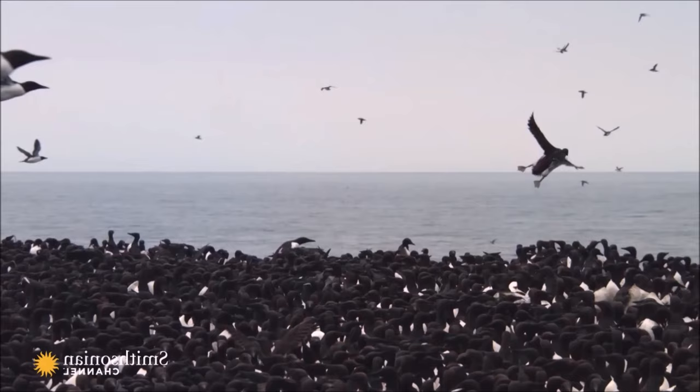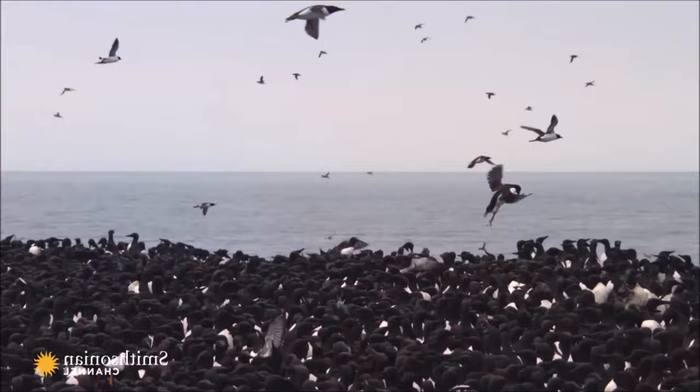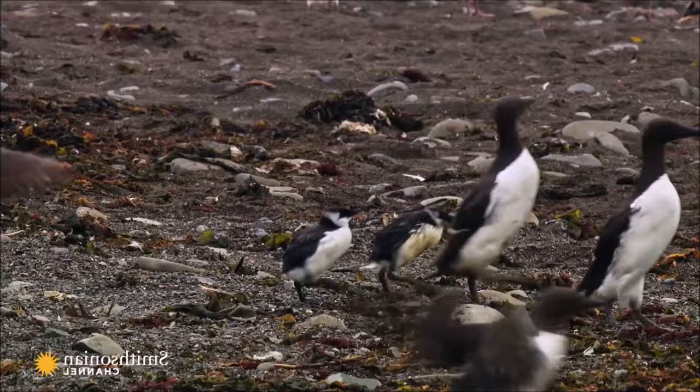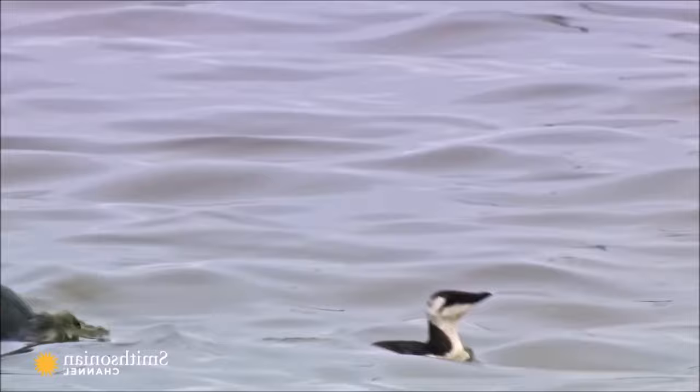Males spend more time diving, and dive more deeply than females during this time. Chicks are capable of diving as soon as they hit the water. Some populations have short migration distances, instead remaining close to the breeding site year-round.